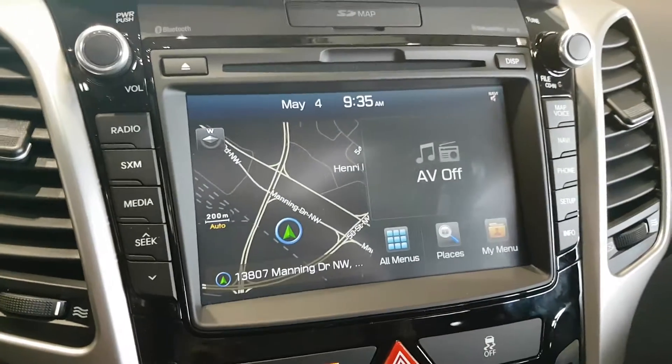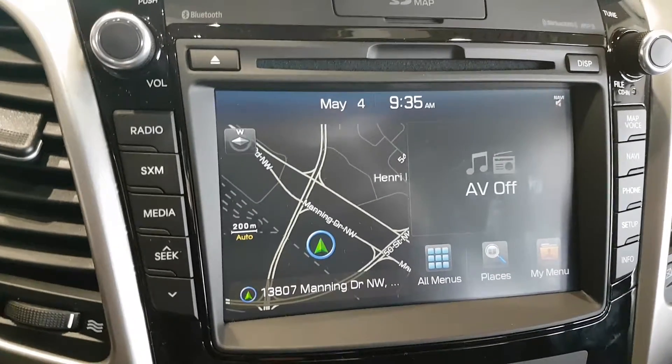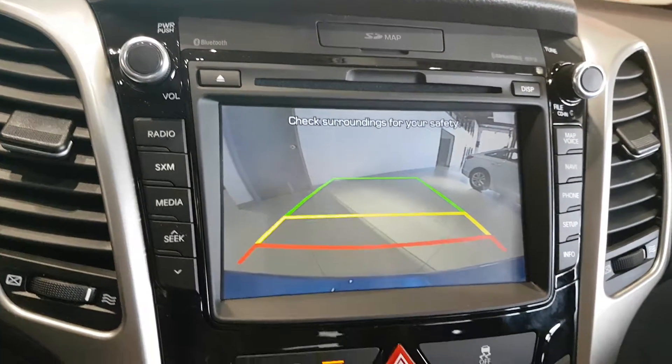On the screen here you have your navigation, SD memory card input, as well as CDs. I'm just going to quickly show you the backup camera on this vehicle — as you can see, a nice big screen with a clear, crisp image.